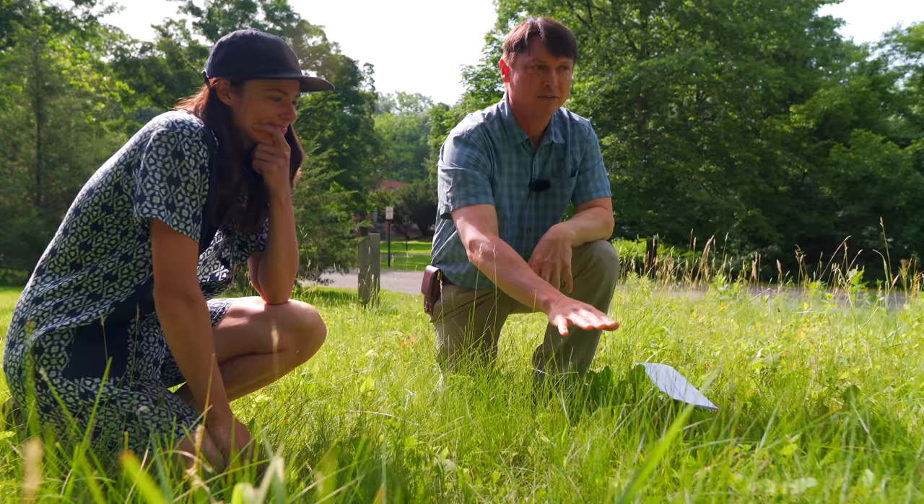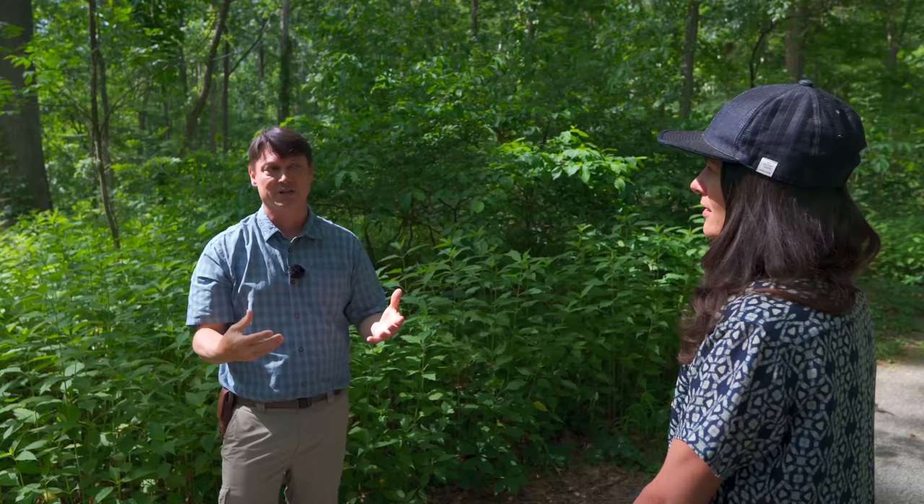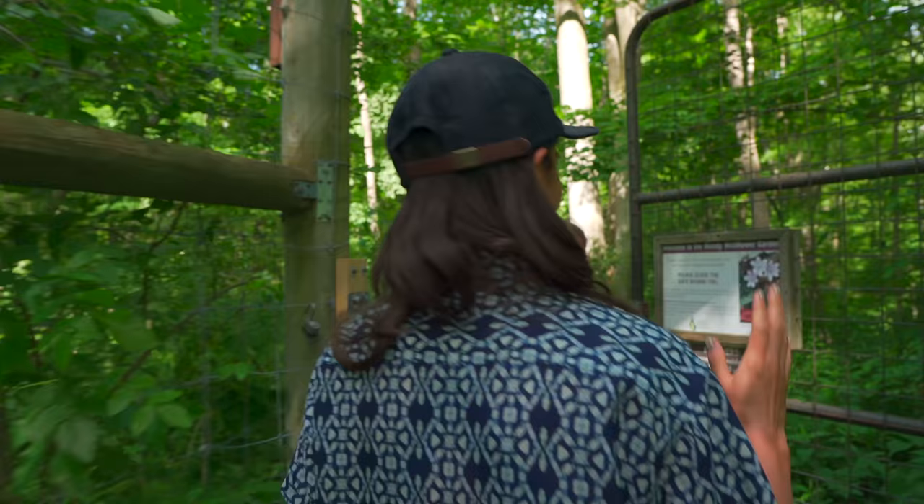In the last video here on Flock, we took a look at a low-mow native lawn with Todd Bittner, the Director of Natural Areas for the Cornell Botanic Gardens. Knowing that we are interested in regenerating the forest on our land, he took us to the Mundy Wildflower Garden to check out the results of their deer exclusion fence.